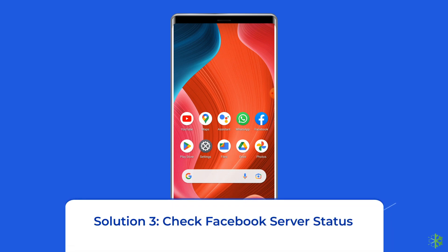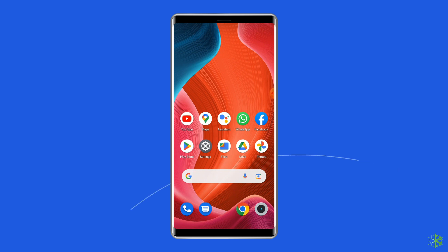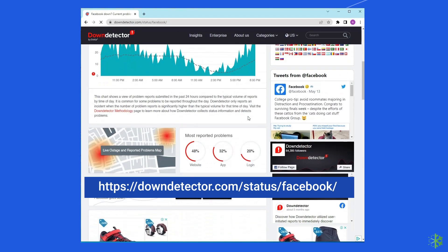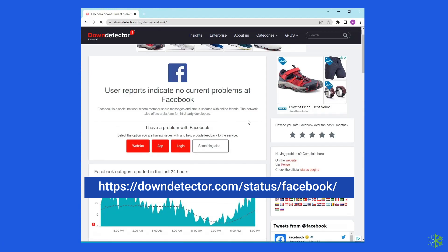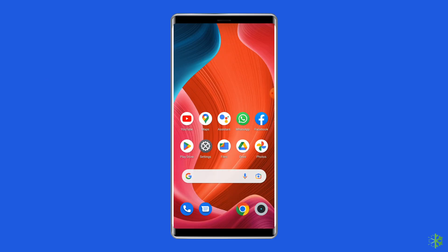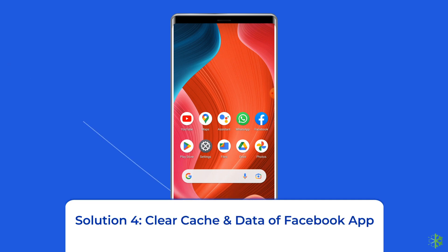Solution 3: Check Facebook server status. At times, the Facebook story couldn't load when the official Facebook server goes into maintenance. You can check the status of the Facebook server on the official status tracker by visiting downdetector.com/status/facebook/. If the server is showing as down, wait for it to come back online. If it's showing as up and running without any issues, try the next solution.